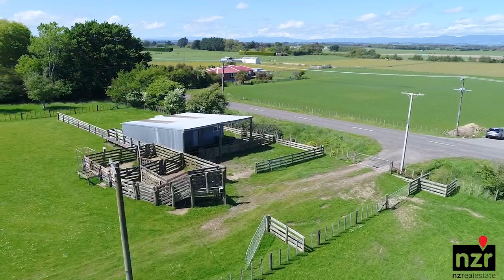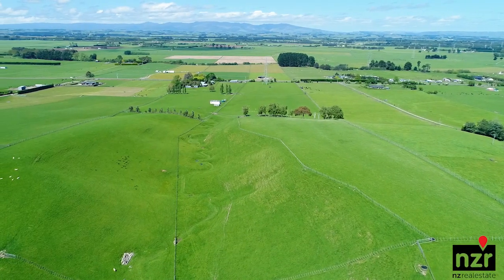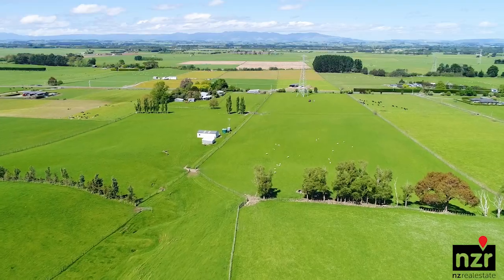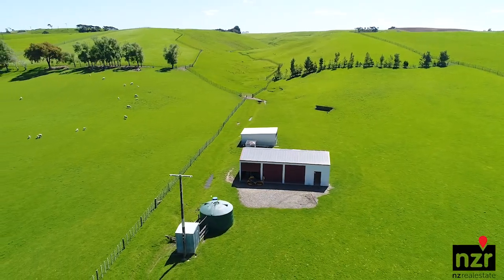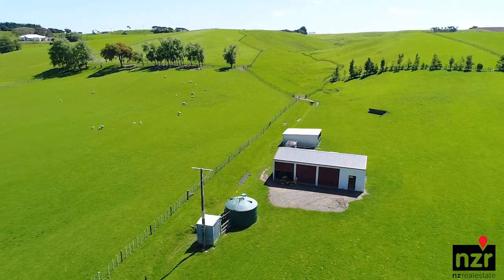Very well set up with a wool shed, sheep and cattle yards, 10 well fenced paddocks, and its own 34m stock water bore put in about seven years ago. Centrally located is a four-way workshop garage with three phase power connector.